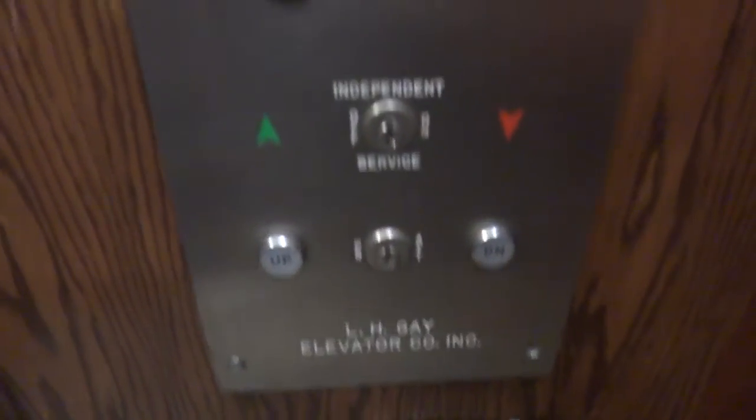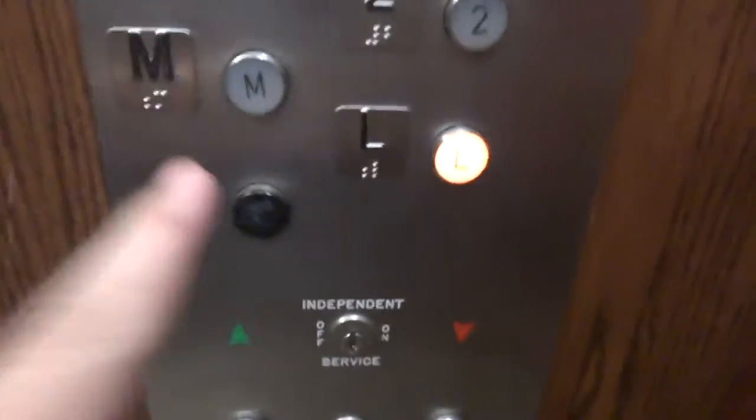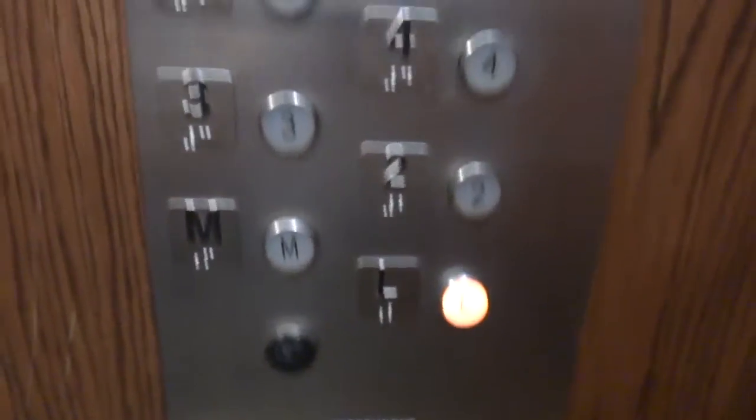I like these fixtures. I got a cab view — pretty nice elevator. Look at that. These are fixtures. Older GAO. Pressing lower level will take you to the lobby.